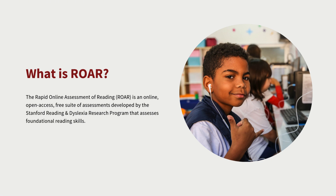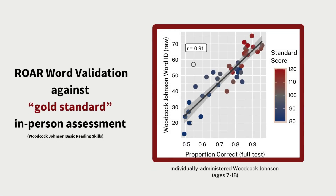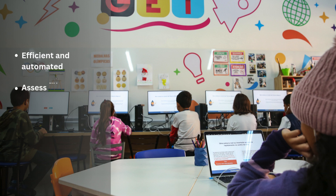ROAR originated during the pandemic when we could not bring children into the lab for research. We worked with a team of psychometricians and computer scientists to develop literacy assessments that could be delivered online. We found that we could accurately predict children's scores on one-on-one gold standard foundational reading assessments with an eight-minute unproctored test. This was an amazing discovery for researchers, but we realized this efficient automated assessment could also help teachers assess an entire classroom in just a few minutes.